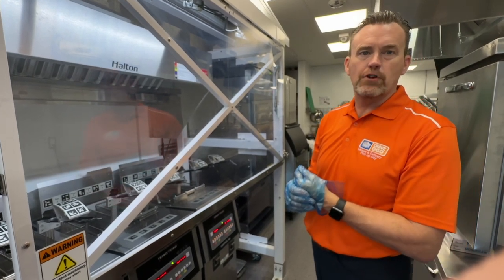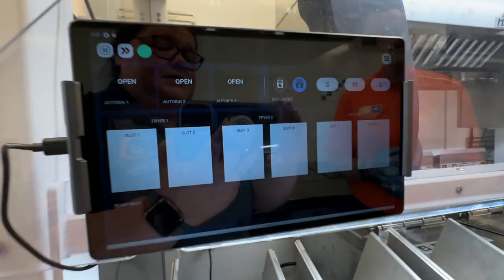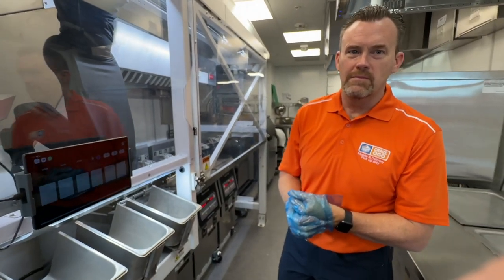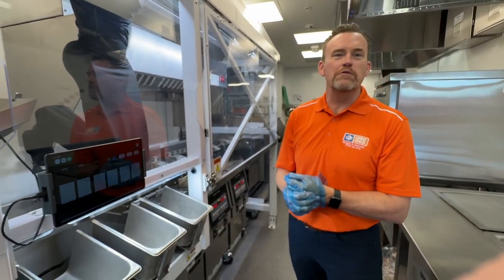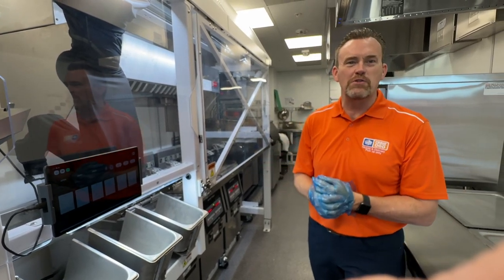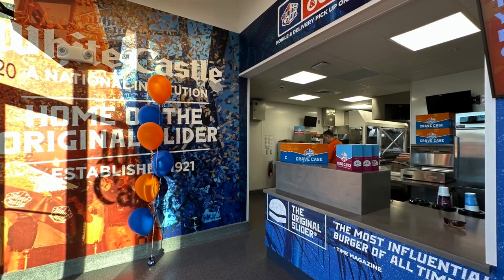This is a great addition. People in Orlando love White Castle, and it's been a great opening. We're excited about launching Flippy tomorrow. Thank you so much.